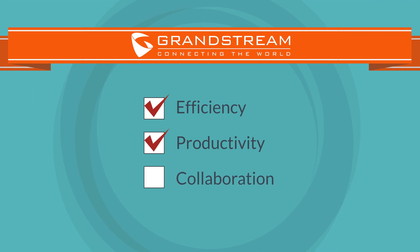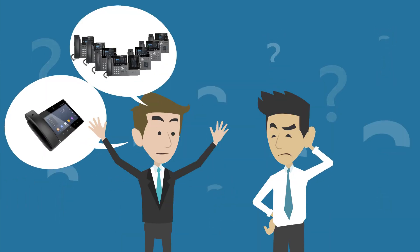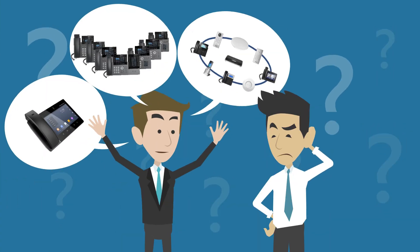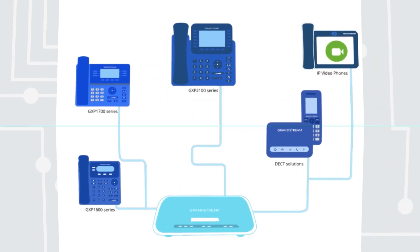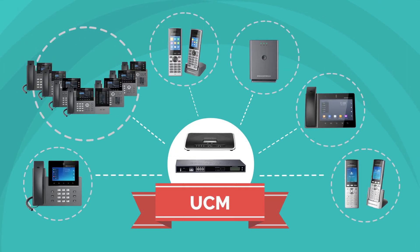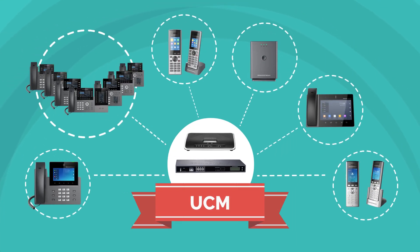Deploying a UC solution from scratch can be a challenge, but with Grandstream's wide range of solutions, businesses can customize their network components to fit their specific needs. In any deployment, the UCM is the anchor of your infrastructure.